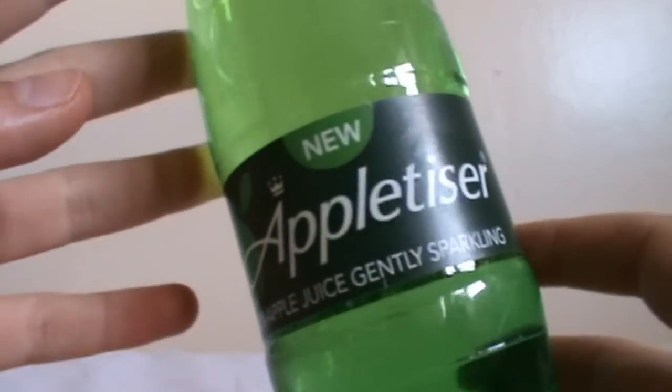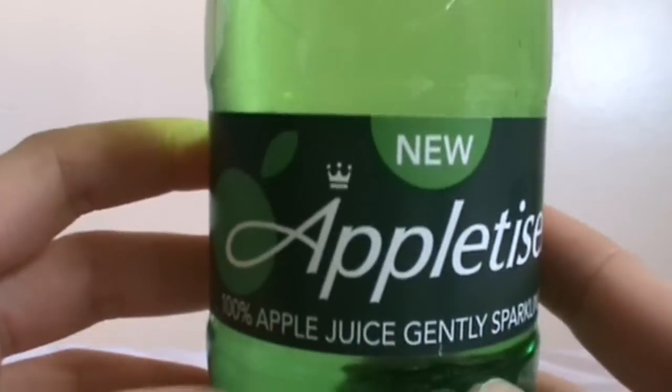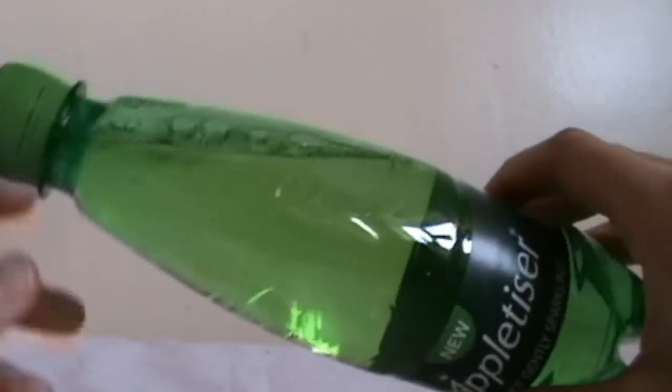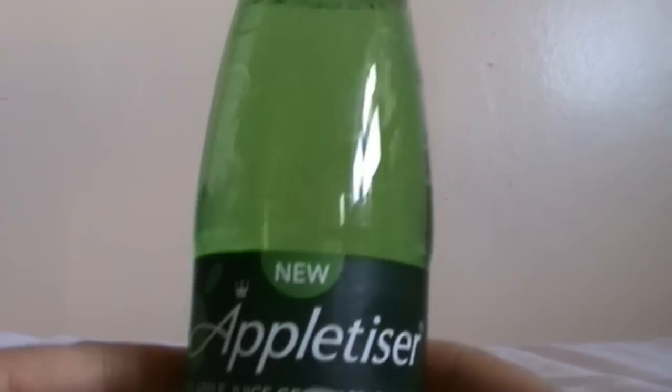Hey guys, so I just recently went to Westfield and they were giving out free bottles of Appletizer. I've had Appletizer before so it wasn't really a big thing to me, but it seems they had it like it was a new thing — them having it in bottles. So yeah, I just decided to do a review on this.